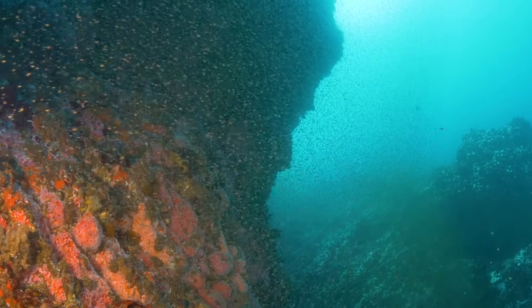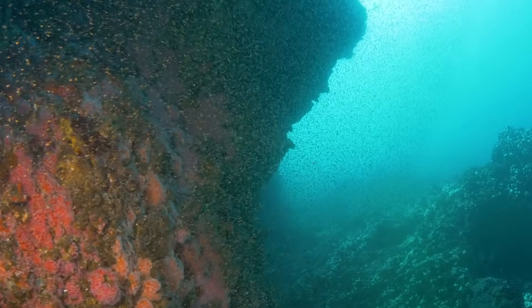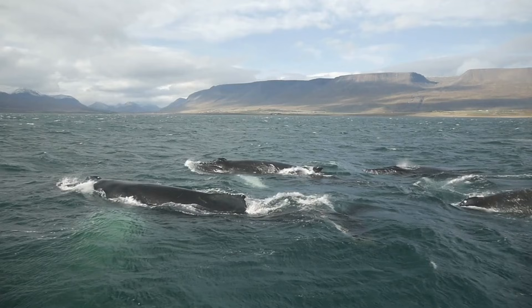Millions of different kinds of animals live in the ocean. From tiny shrimp-like krill to ocean giants like sharks, rays and whales.